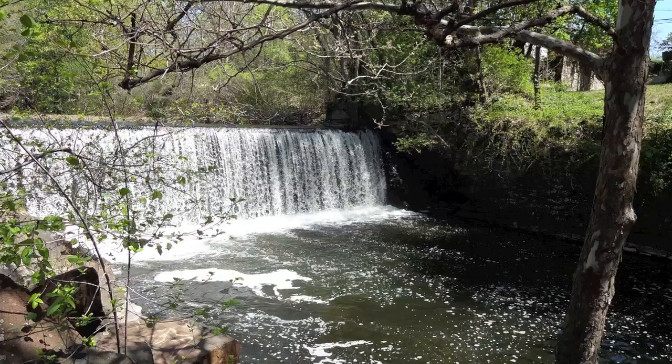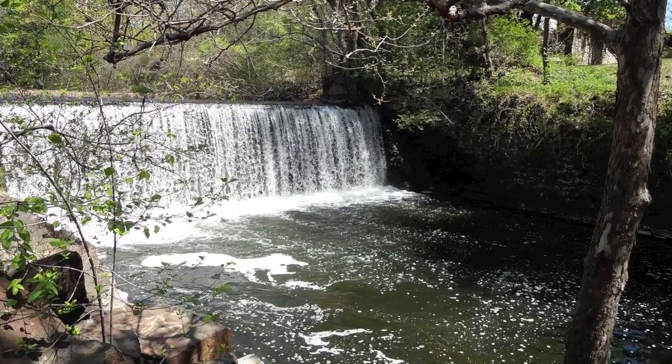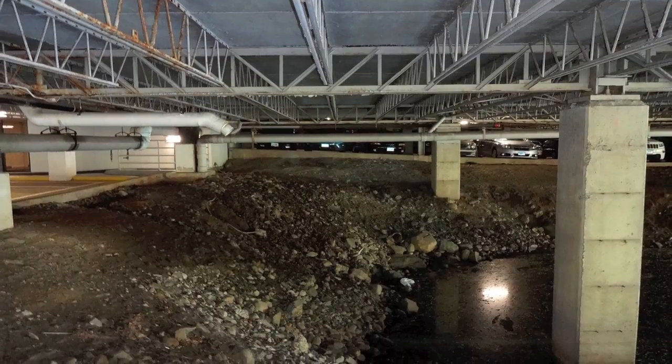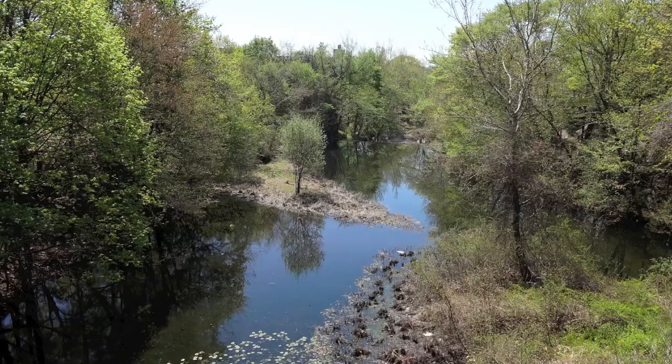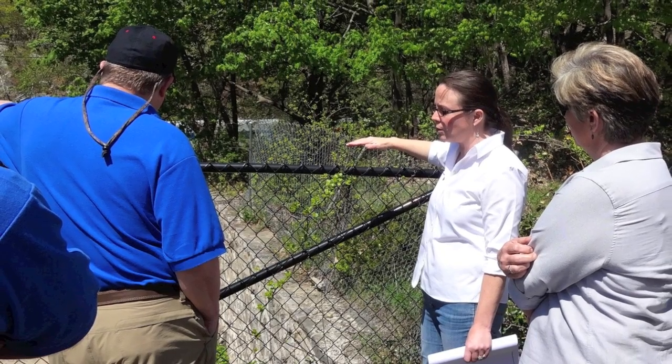The Flock Process Dam in Norwalk, Connecticut is on the Norwalk River. The most important part is to remove that dam for migrating fish — sea trout, alewife, and blueback herring. The Nature Conservancy is our grantee.